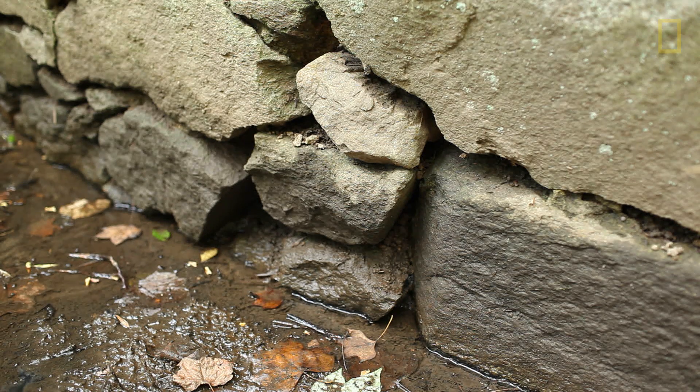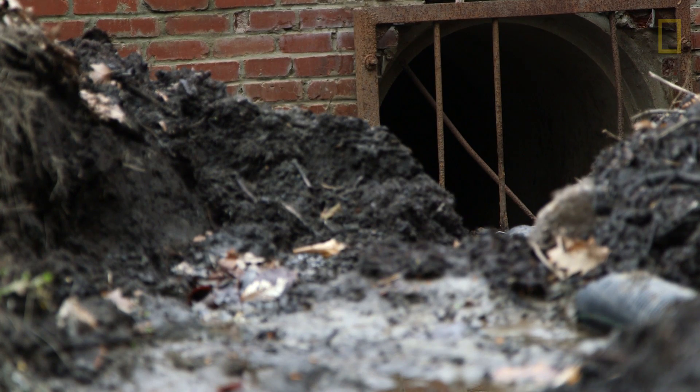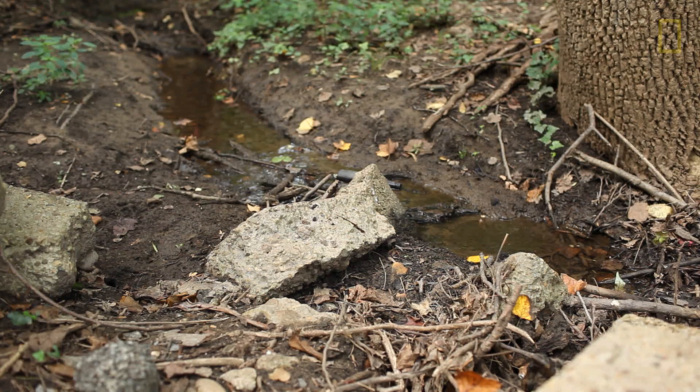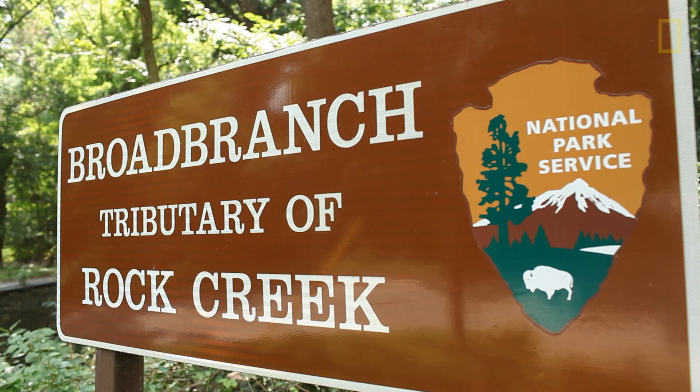What we're trying to do is take a stream that really never needed to be piped, where no construction occurred, and bring that stream back to the surface. We are in northwest Washington, D.C., about three miles from the White House and about a mile from the border of Maryland.